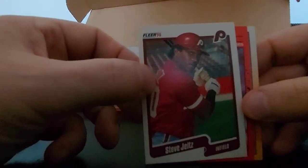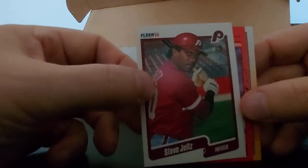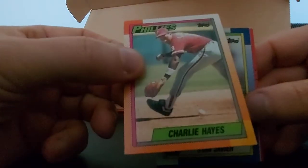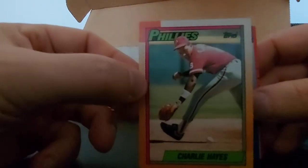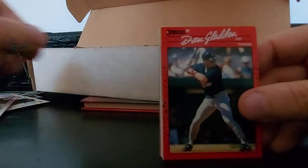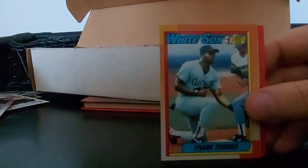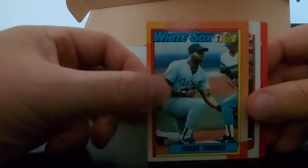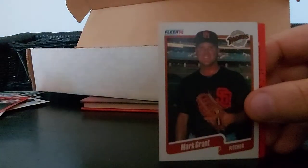Steve Jeltz, Roberto Kelly. Charlie Hayes - I don't even know he played for the Phillies, just remember him from the Yankees. Interesting. Stan Javier, Tim Jones, Dan Gladden. Oh, Frank Thomas - we all know him, number one draft pick, rookie card, pretty nice card. Mark Grant, Tommy Herr.